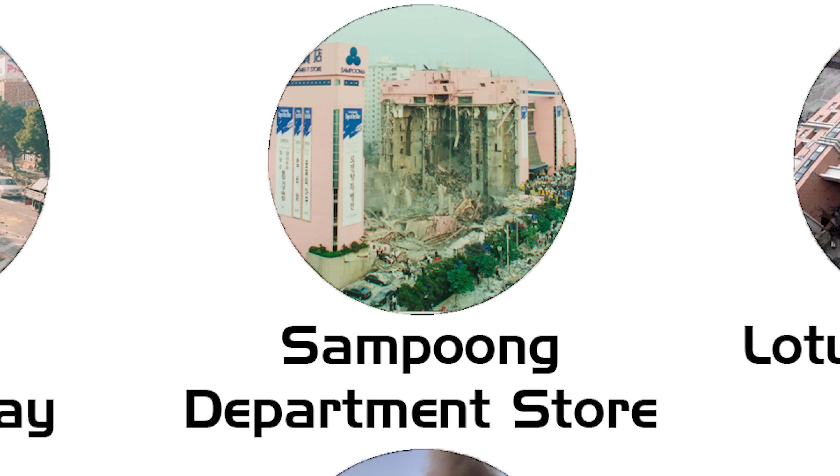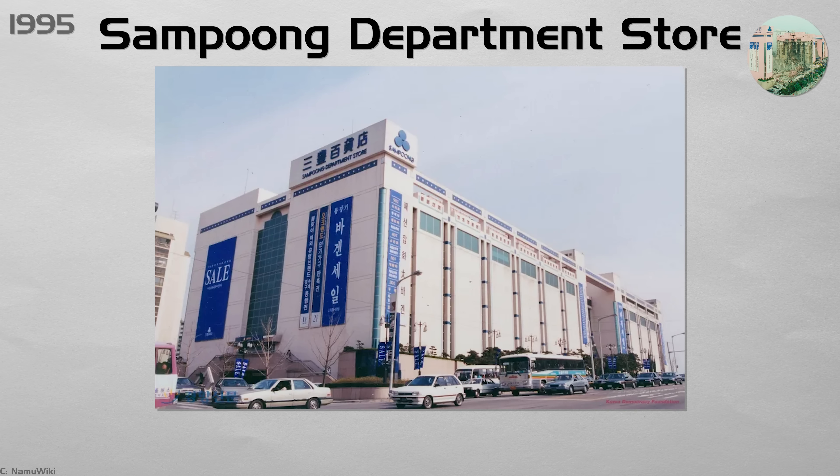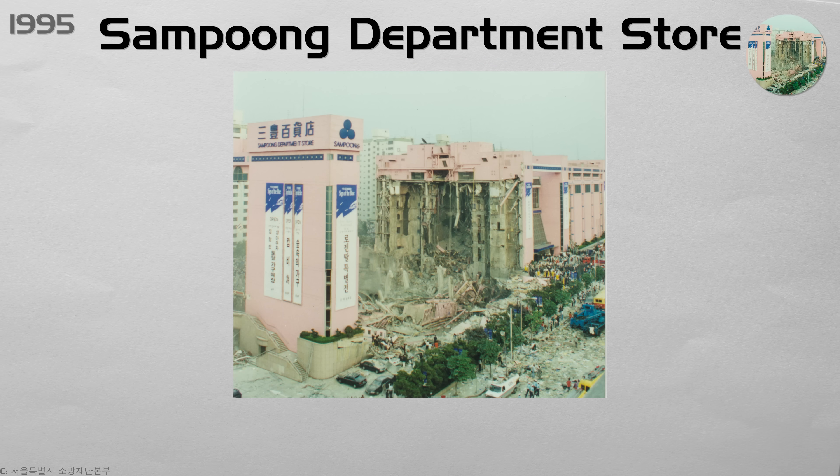Sampoong Department Store. The owners of the five-story mall removed columns for an underground parking garage and added heavy rooftop restaurants without checking if the building could handle the changes. On June 29th, widening cracks warned of danger, but management kept the mall open. That afternoon, overloaded floors gave way and the middle of the building collapsed like a house of cards, killing 502 people.